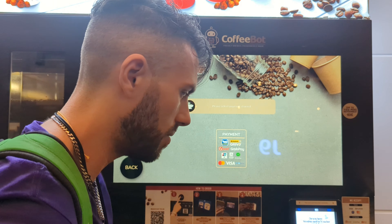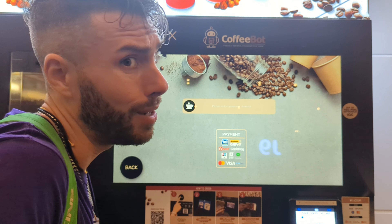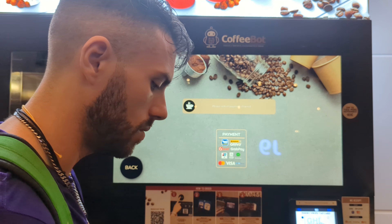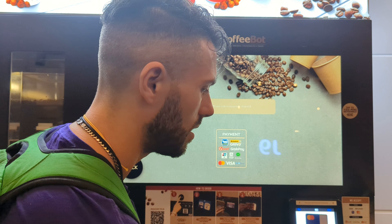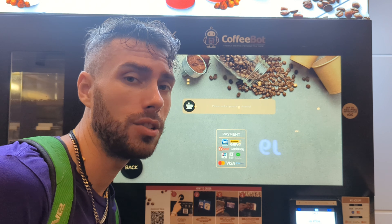You select your payment type. I don't have a member card, which I should. I'm just gonna tap my card to pay and watch CoffeeBot do their magic.